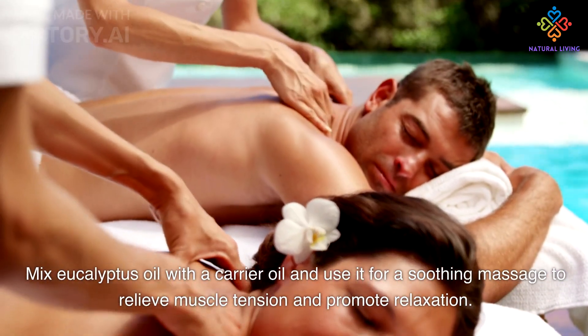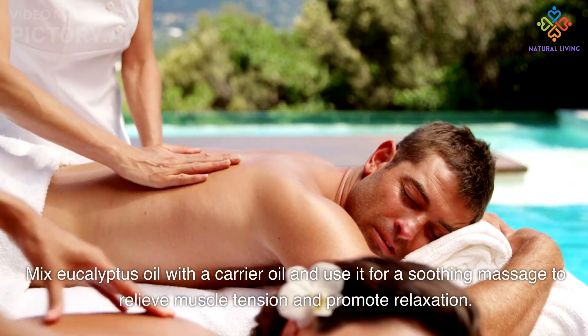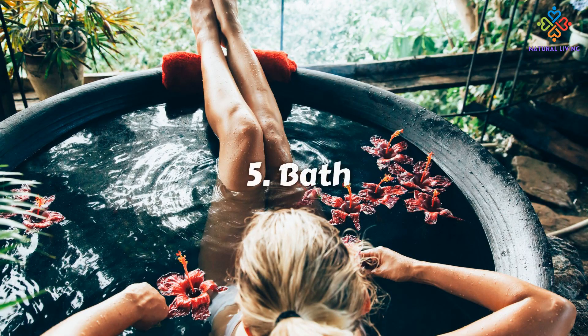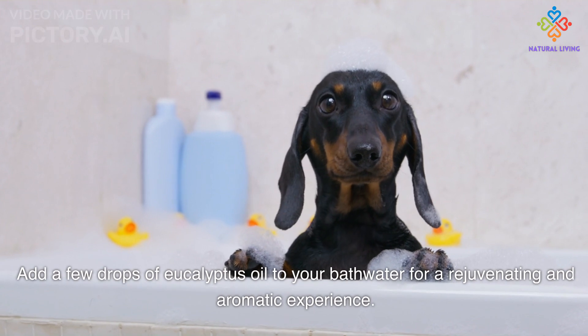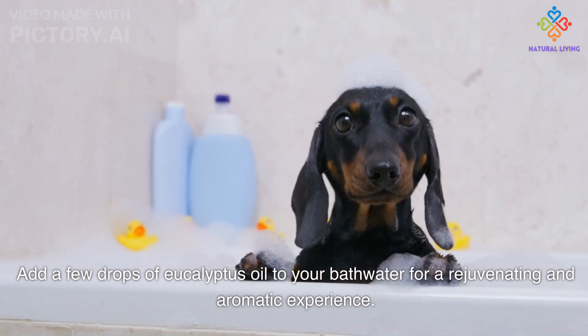Mix eucalyptus oil with a carrier oil and use it for a soothing massage to relieve muscle tension and promote relaxation. Alternatively, add a few drops of eucalyptus oil to your bath water for a rejuvenating and aromatic experience that can help relax the body and ease muscle soreness.